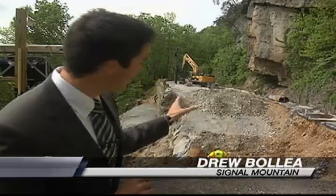The W Road has been shut down to pedestrian and vehicle traffic for the past three weeks, leaving just one major way up and down Signal Mountain. Today, News Channel 9's Drew Bollea got an up-close look at the repairs. Over the years, minor repairs have been made to the W Road, but nothing like this construction has ever taken place since 1892 when the road was constructed.